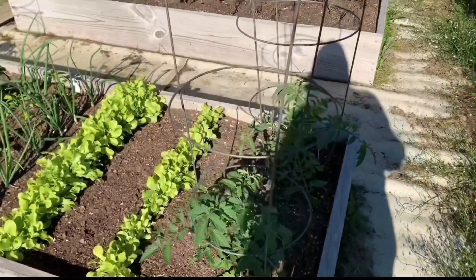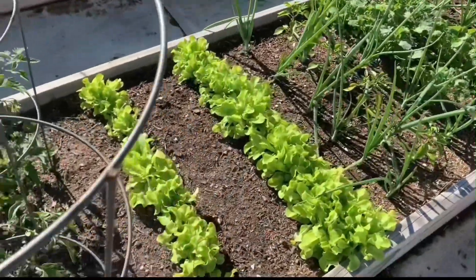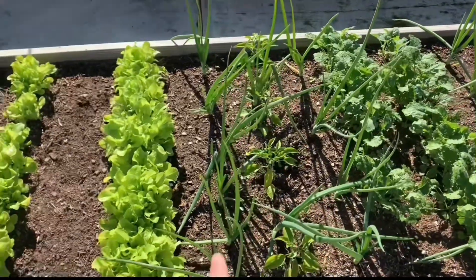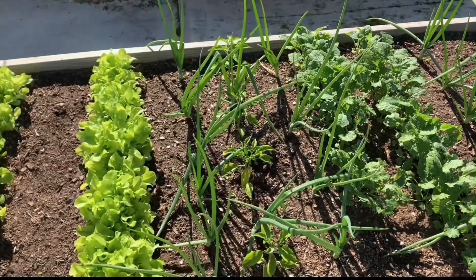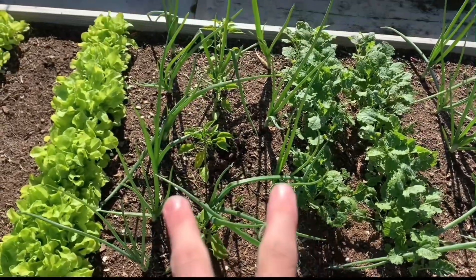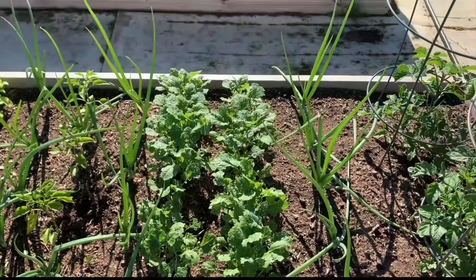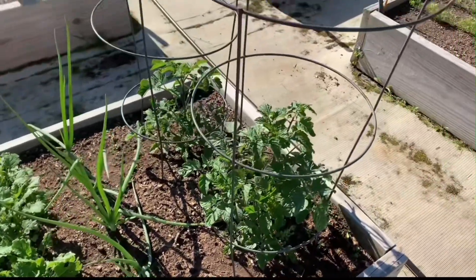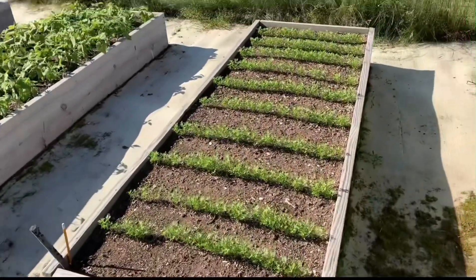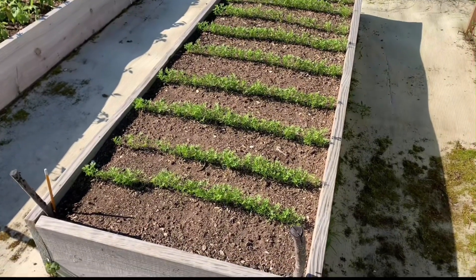There's a little tomato in there. These two right here are lettuce — we picked some of that too. Onions are very small. Peppers right in the center of those two onions. Those two are kale, onions, and then some more tomatoes.